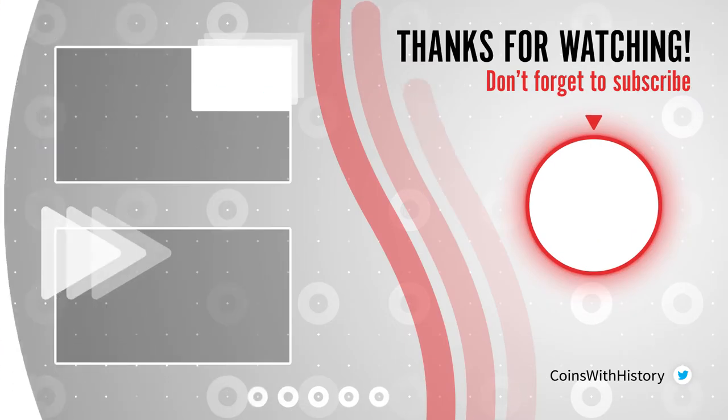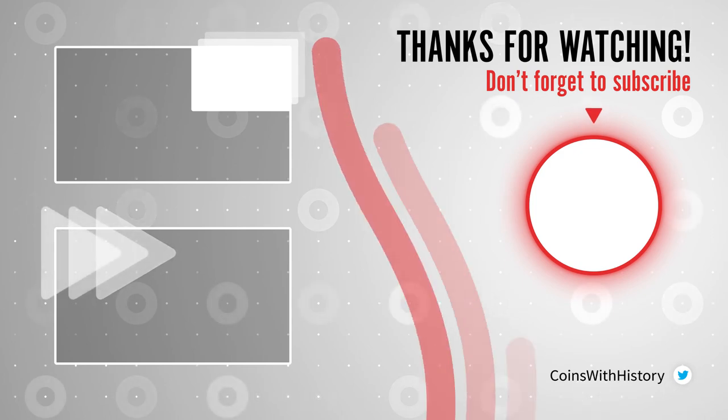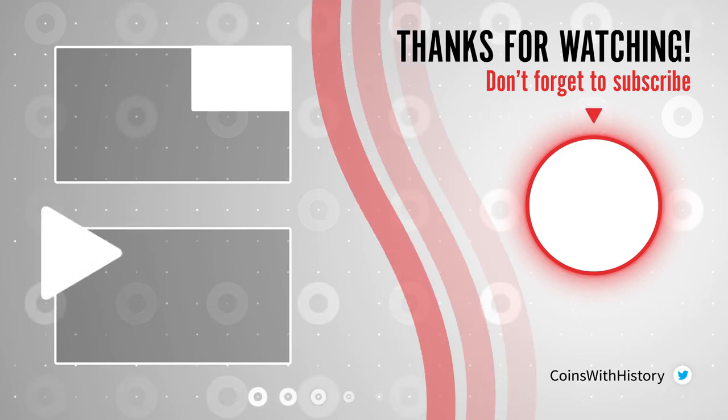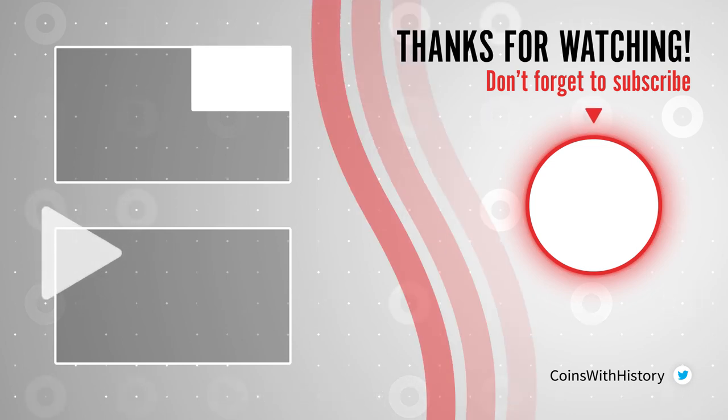Well friends, this is all for today. I'll see you again next week to learn about other interesting coins. And remember, if you like this content don't forget to subscribe to my channel. Thank you for watching.